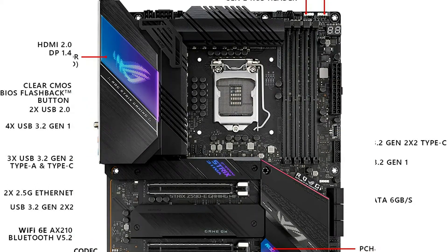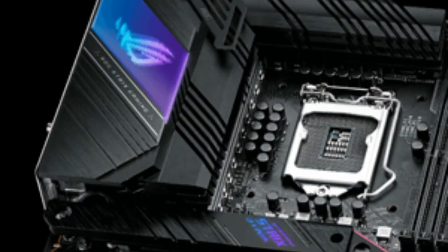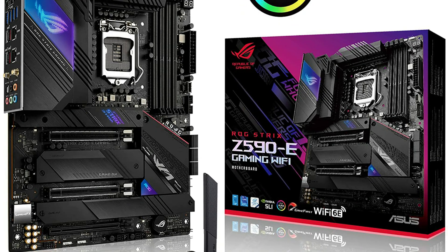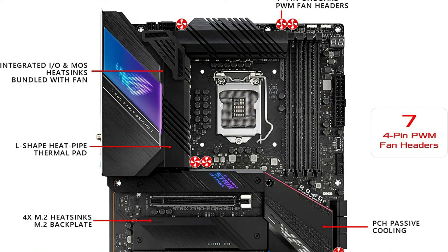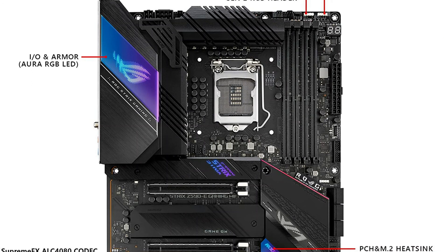This powerful ASUS-exclusive utility leverages deep-learning to reduce background noise from the microphone and incoming audio while maintaining voices. Distracting keyboard clatter, mouse clicks, and other ambient sounds are removed so you can hear and be heard with perfect clarity while gaming or during calls. A splitter cord is necessary when using a 3.5mm headset. The ROG Strix Z590-E Gaming WiFi features 4 onboard M.2 slots, two of which support the latest PCIe 4.0 standard to provide maximum storage flexibility and the fastest data speeds with up-to-date Intel CPUs.